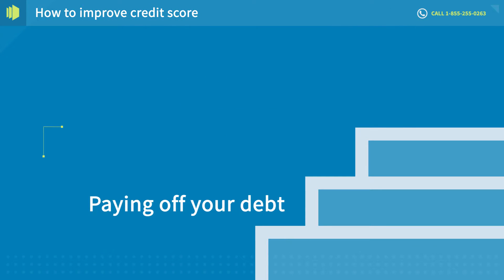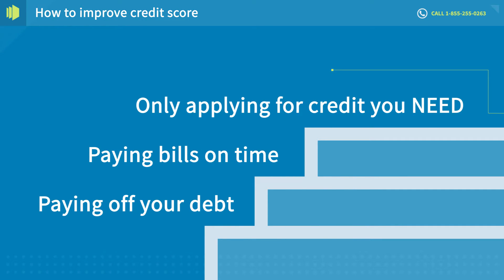There are simple steps you can take like paying off your debt and paying bills on time, and also only applying for credit that you need.